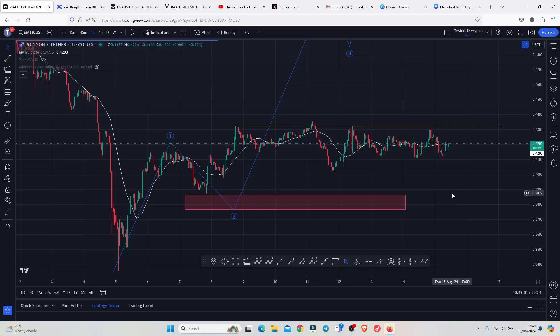Polygon MATIC is attempting a break above the 20-day MA here on the one-hour chart, and also a break above a significant key area of resistance above the 0.435. The moment we manage to break above those significant highs, I will continue expecting higher prices in a move that is also obeying the Elliott Wave structures.